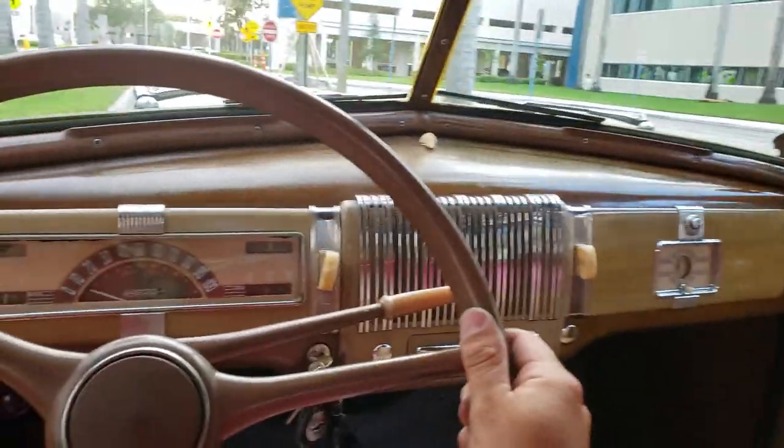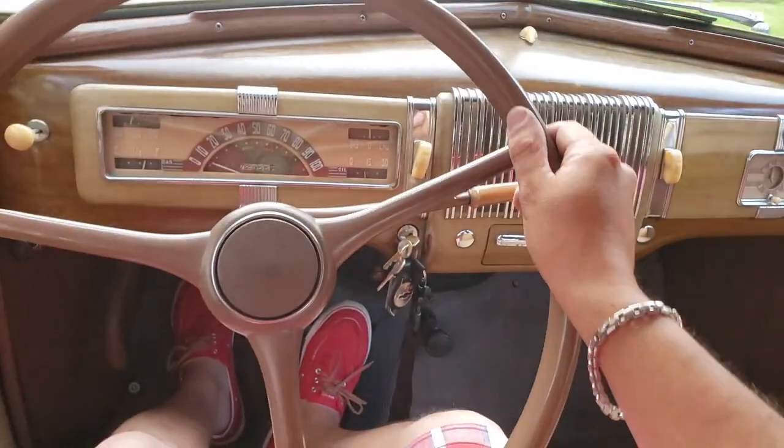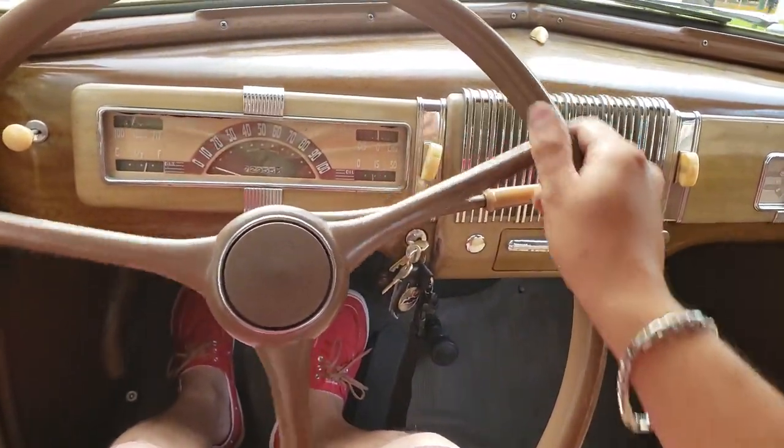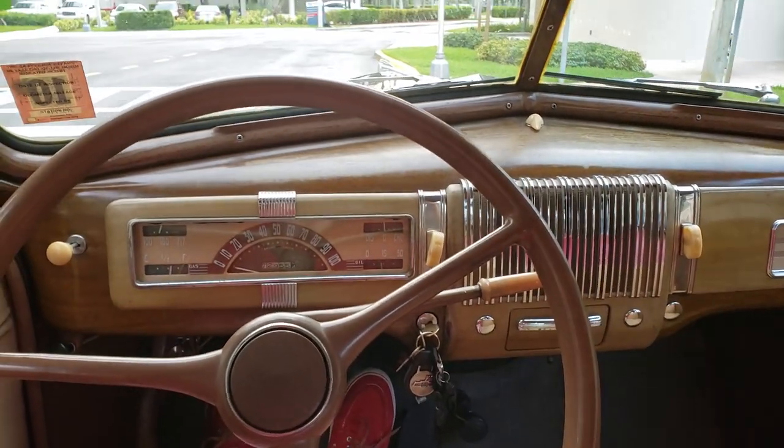Anyway, 1940 Chevrolet Master Deluxe business coupe for sale. Hope you all enjoyed the video. Alright guys, have a great day.